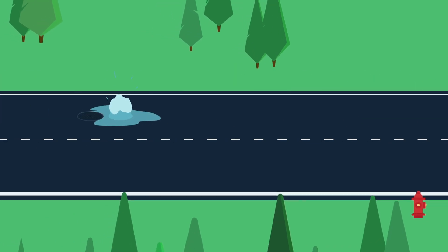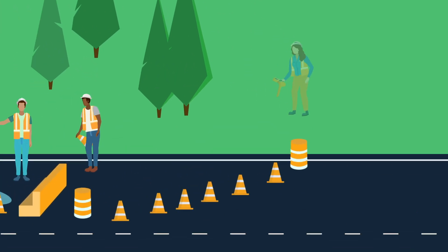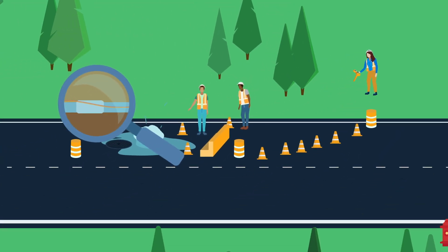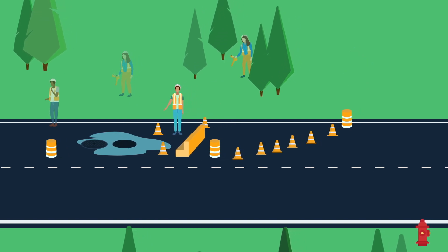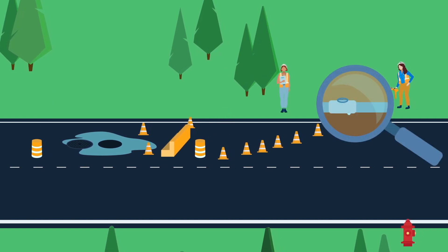When a water main breaks, first our barricaders will reroute and slow traffic for the safety of motorists and our repair team. Then locators are dispatched to find nearby underground pipes and wires. Next, large valves must be accessed to shut off water flow to the damaged pipe. This process can take up to two hours as crews find the valve that has the least impact on your water service.